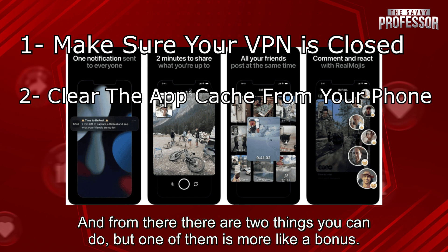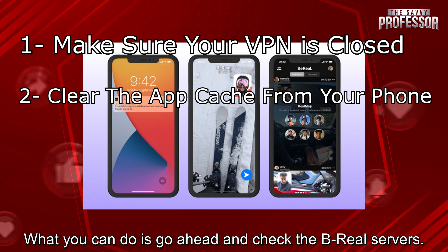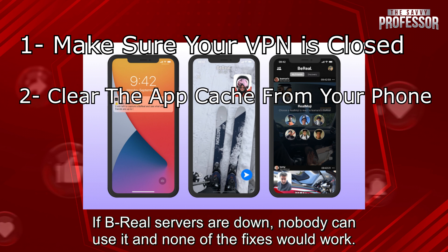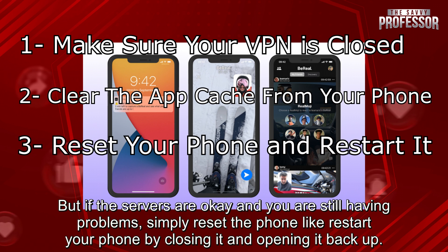From there, there are two things you can do, but one of them is more like a bonus. You can go ahead and check the BeReal servers. If BeReal servers are down, nobody can use it and none of the fixes would work. But if the servers are okay and you are still having problems, simply restart your phone by closing it and opening it back up.